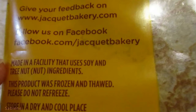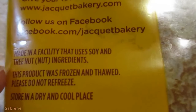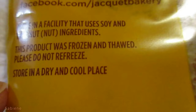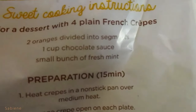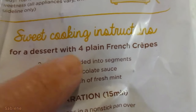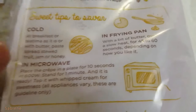Let me show you. Made in a facility that uses soy and tree nut ingredients. This product was frozen and thawed — please do not refreeze. Store in a dry and cool place. It's really yummy, I can't wait to eat it. I'll show you the sweet cooking instructions for dessert with four plain French crêpes.